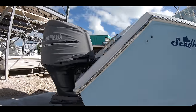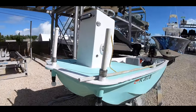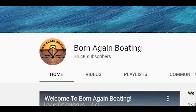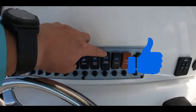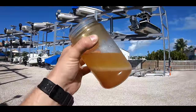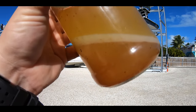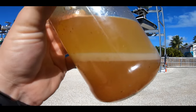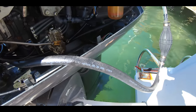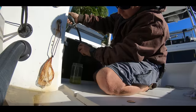Now we'll move on to an outboard's number one problem. If you guessed fuel, then you must already be a subscriber or an avid boater. Because yes, the number one issue we deal with is fuel — whether that be poor fuel quality, water in the fuel from a faulty fuel tank, loose connections, rusty fuel filters, or a busted primer bulb. There are so many things that go wrong with the fuel delivery system in a boat, on top of the poor quality that fuel has gotten to over the years. We'll deal with a fuel issue on a boat multiple times a week.